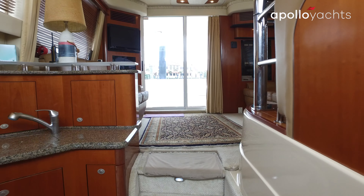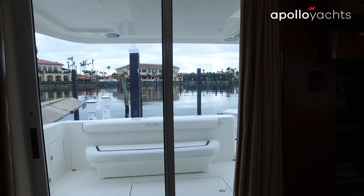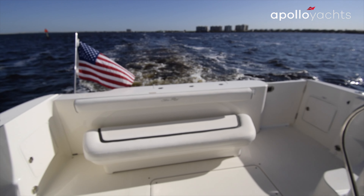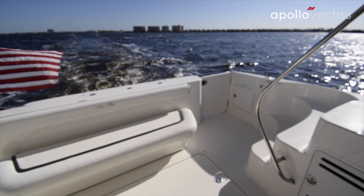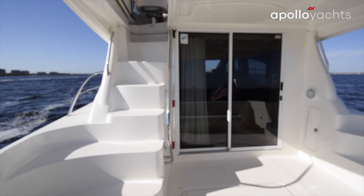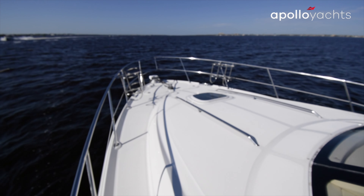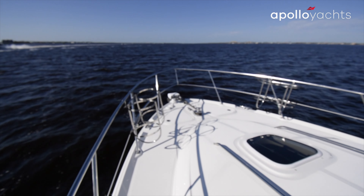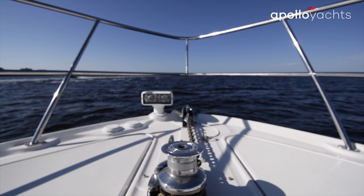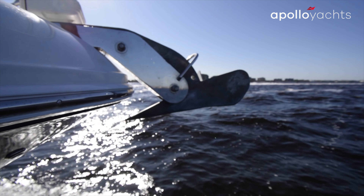There are extensive maintenance records on this vessel. Garmin electronics have been updated — new style as well as a 7212. The vessel features autopilot, Garmin VHF, Vetus bow thruster, and a slightly upgraded audio system. Vinyl is in excellent condition. The boat shows very well.